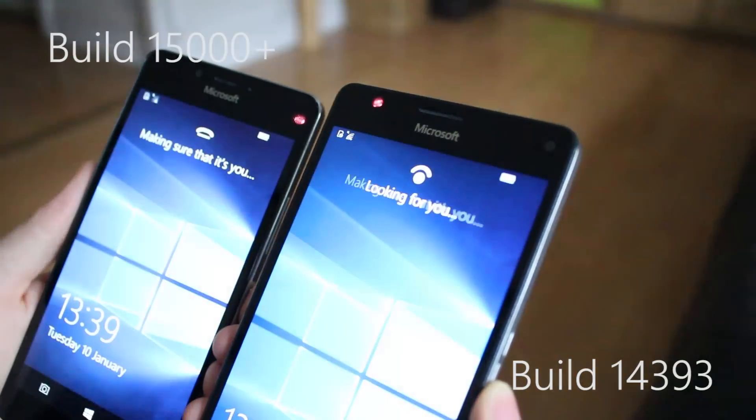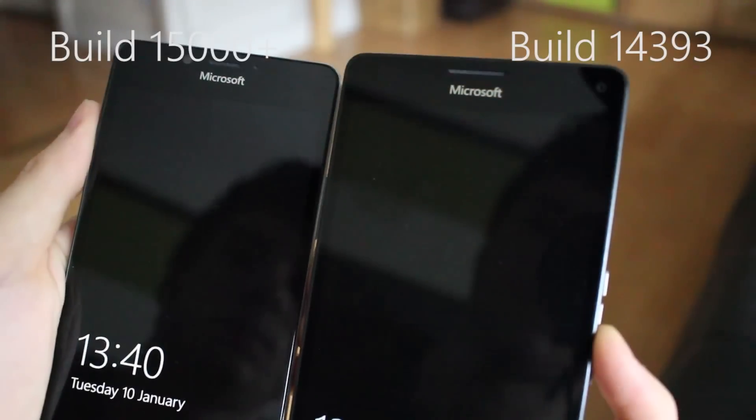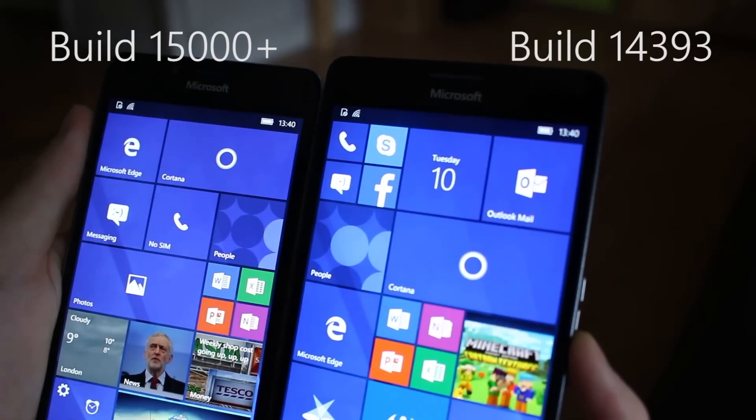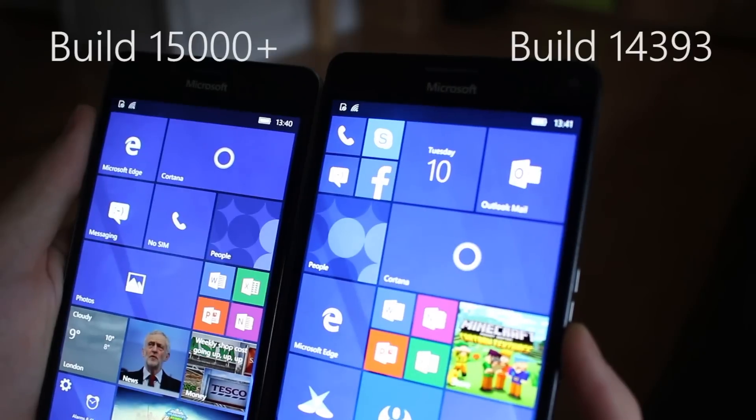Let's compare my 950 on the left, which is running a newer build of the Creators Update, to my 950 XL on the right running the Anniversary Update. Each and every time my 950 out-beats the 950 XL. All they've done is cut out that final 'Hello Zach' animation — the little wink that the Windows Hello icon does — it's gone now.